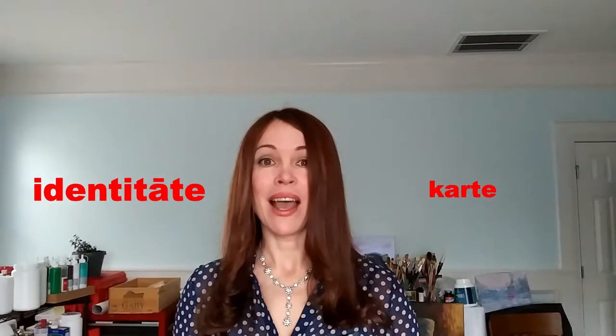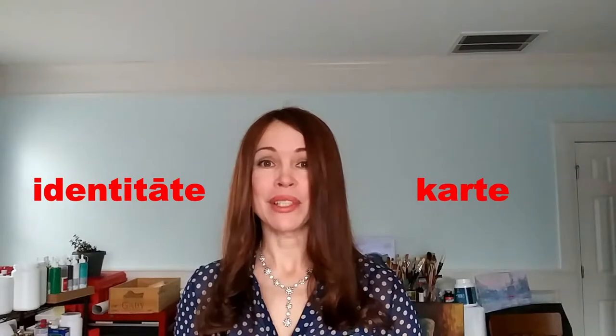In Latvian, those two words separately would be 'identitate' and 'karte.' However, when you use them together — meaning 'identity card,' where identity is a descriptor describing what kind of card it is — you would say 'identitātes karte.'